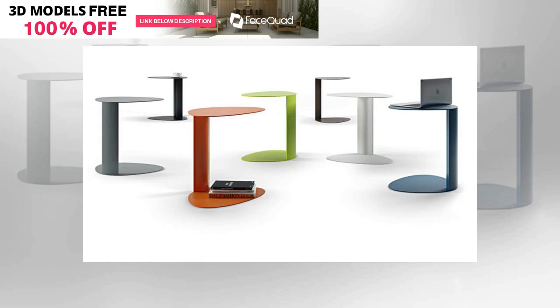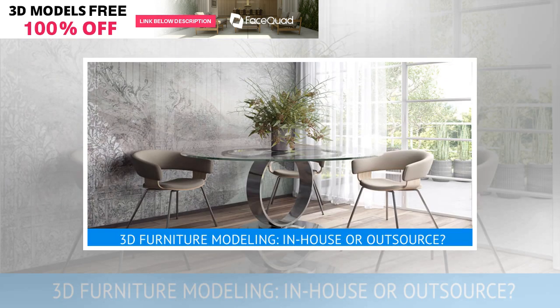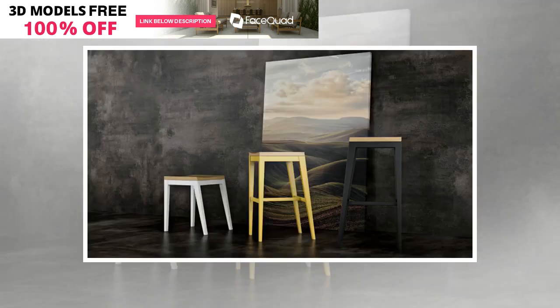Number 1: 3D furniture modeling services management. At first glance, hiring in-house 3D artists seems like a no-brainer. They are official company employees and do what the employer tells them to do. They know that if they slack off or do poorly, they won't get paid, and thus get the job done well and on time. However, there is an issue with this way of getting 3D furniture modeling services.